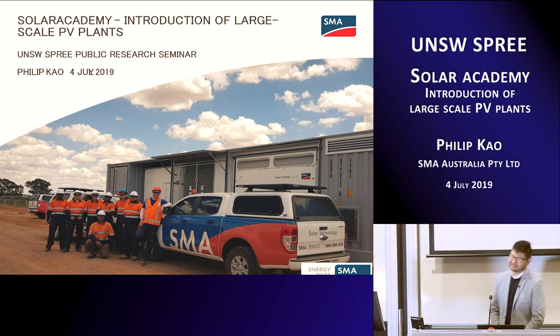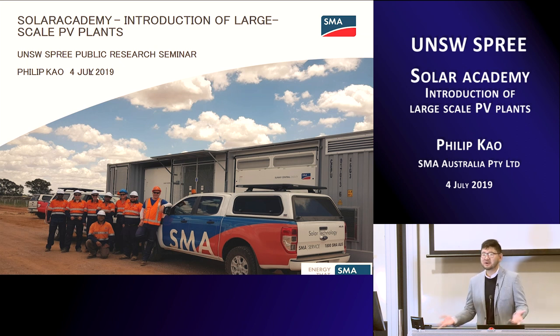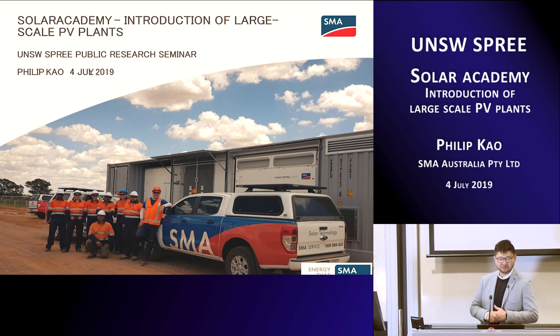Thank you, Zif. Thank you everyone. It's my honor to come back to uni and provide this presentation. In today's seminar I'm going to go through the utility scale solutions that SMA has delivered in Australia in the last two to three years. Thanks to everyone's great work in the solar industry, we have made renewable energy — especially solar — cheaper and more affordable, moving from residential and commercial scale to utility scale. The images here show one of the sites we delivered, with our field service team alongside a large central inverter with an integrated solution including a medium voltage transformer and switchgear.